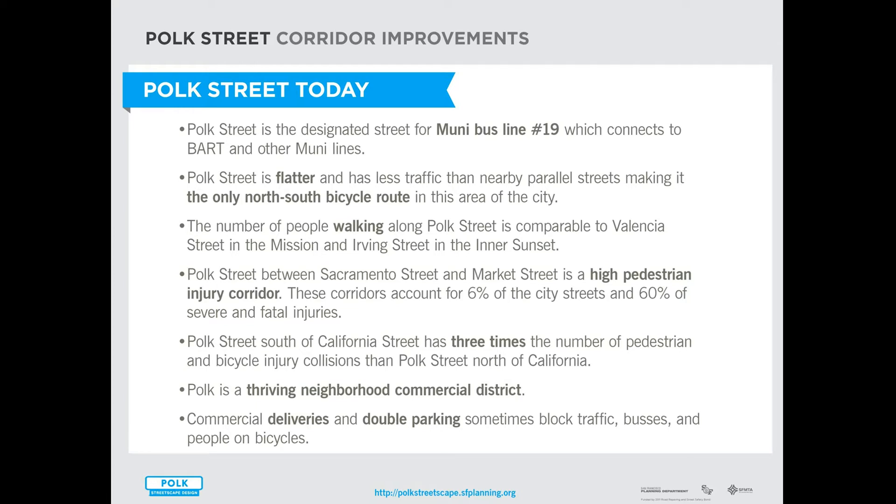There's also quite a number of people already walking on Polk Street, and in fact the numbers are comparable to Valencia in the Mission and Irving in the Inner Sunset. But Polk Street also has a high number of people being hit by cars, both people walking and people biking. The section of Polk Street south of California has three times the number of pedestrian and bicycle injury collisions than the section north of California.